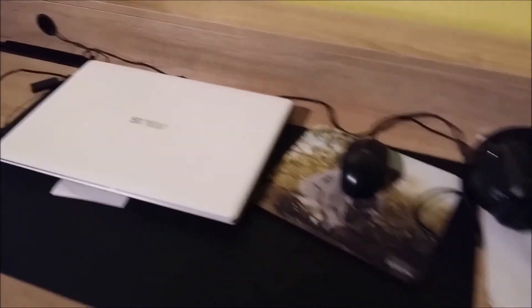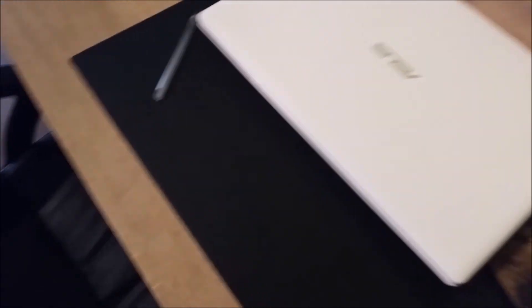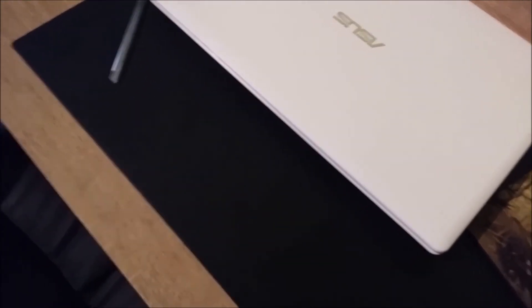Je suis un peu embêtée parce que finalement j'ai mis la prise par terre parce qu'avec mon ordi, mon chargeur ça ne marche pas — je ne peux pas le mettre dedans. Le gros plus sur ce bureau qui m'a plu, c'est cette matière. Je ne sais pas si vous allez voir, mais c'est complètement différent du bois en fait. C'est parfait pour écrire dessus. Vous prenez une feuille, vous avez juste à la poser et ça y est vous écrivez.